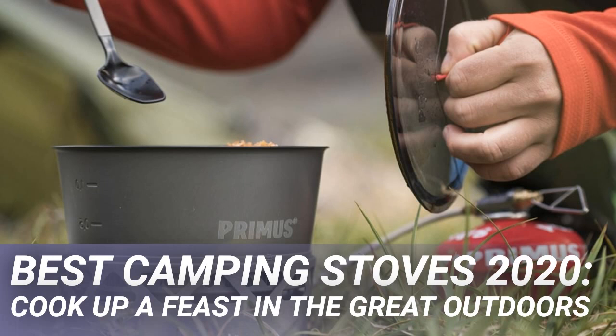A veteran of many an expedition and a time-proven, field-fixable, bombproof heating machine. With a selection of jets for different fuels, an ingenious folding construction and flame control that is easily operated wearing gloves, this is a serious stove for serious occasions.